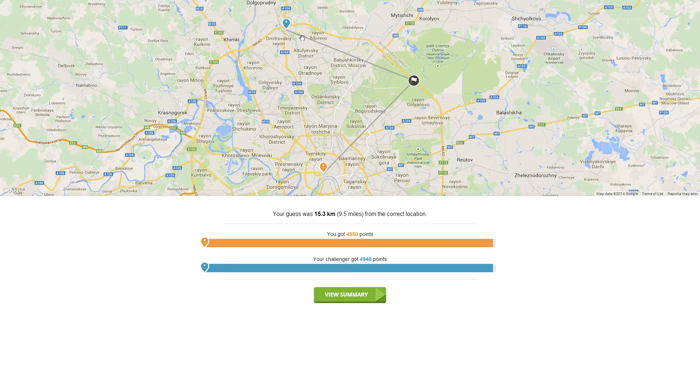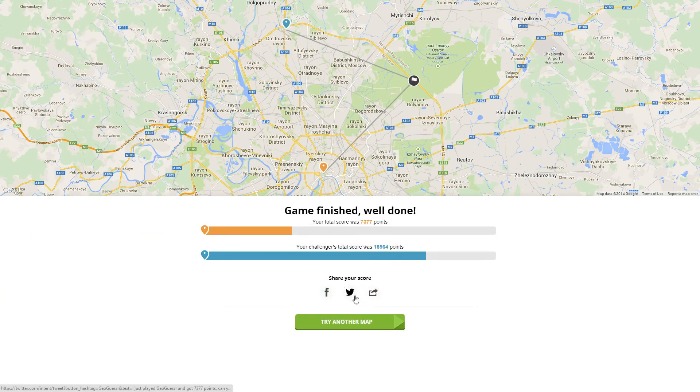Okay guys, so there you have it — that's my challenge. I scored just under 7,400 points and my challenger got just under 19,000. I really do question whether you played this challenge more than once. But anyway, thank you for submitting this challenge. If you have a challenge you'd like to submit, go ahead and play GeoGuessr and submit the address to either Facebook, Twitter, or YouTube in the comment section of any of the GeoGuessr videos. Thank you so much for subscribing, liking, and commenting — I'll see you in the next one, stay tuned!